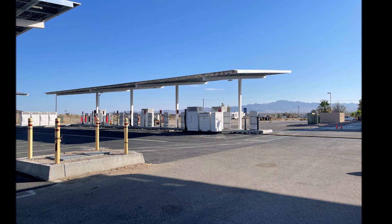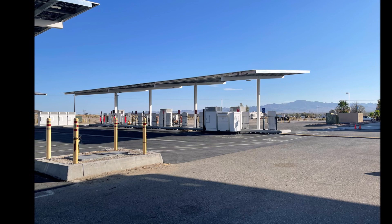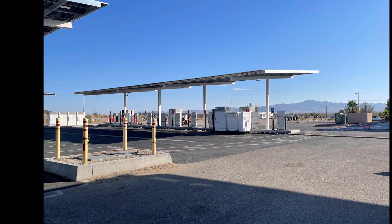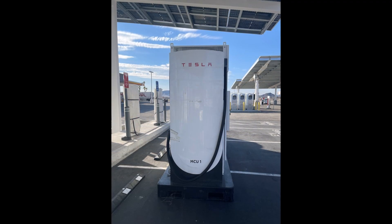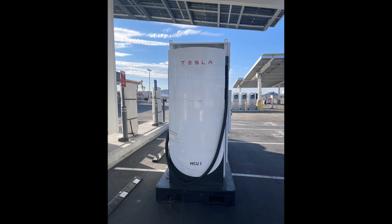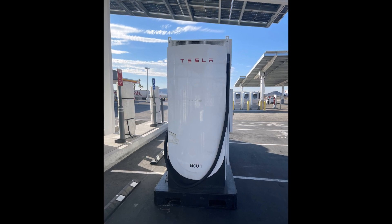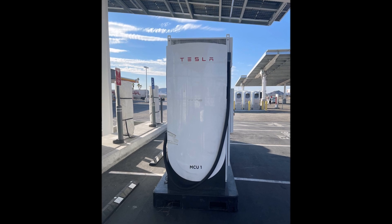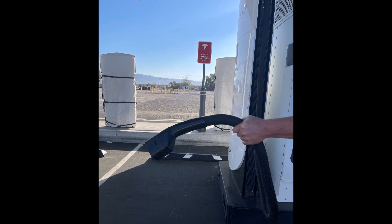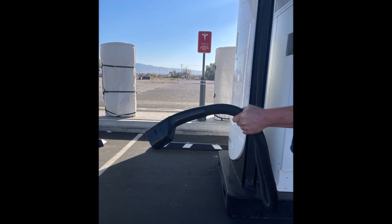As for Tesla Semi charging capability, although the primary focus of the Baker mega charger appears to be on the Cybertruck, the possibility of charging stations catering to Tesla Semi cannot be ruled out. The construction site showcased a massive charging tool connected and ready to go, suggesting that the mega charger might support both Tesla's electric pickup truck, the Cybertruck, and the Tesla Semi Class 8 truck, further enhancing Tesla's logistics capabilities.